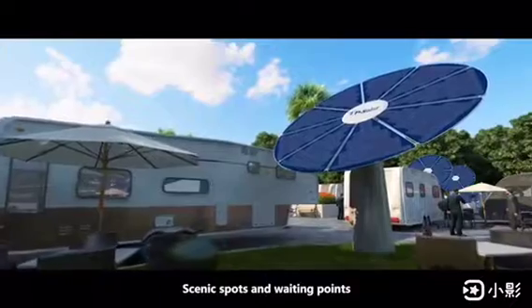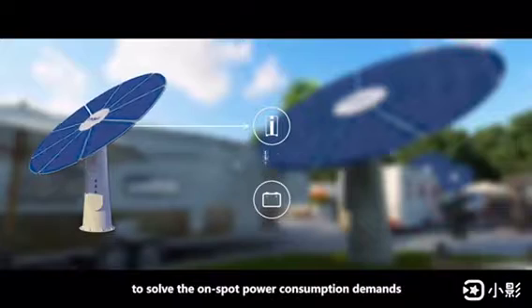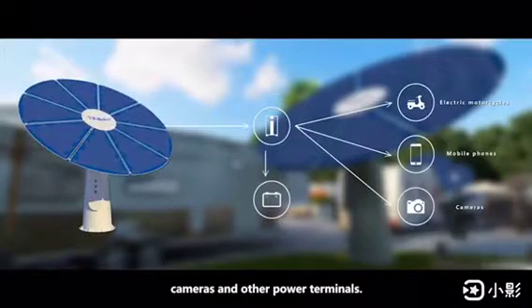Scenic spots and waiting points also require off-grid energy storage power supply to solve on-spot power consumption demands of electric motorcycles, mobile phones, cameras, and other power terminals.